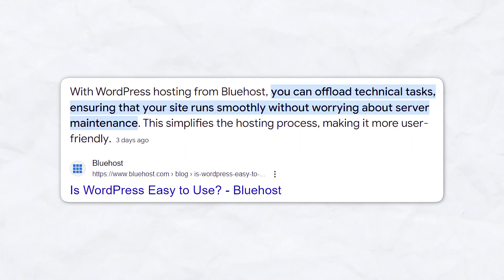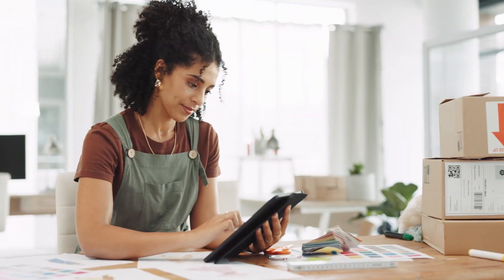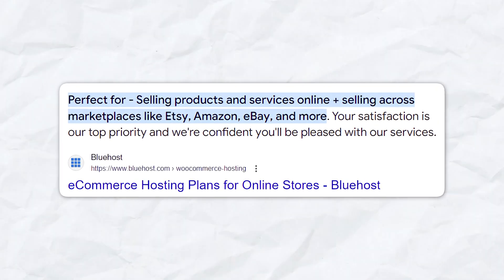Bluehost is a great choice if you're committed to using WordPress and want an affordable, reliable hosting platform. It's perfect for blogs, small business sites, and online portfolios. If you want to build an e-commerce store, they also have options to scale up with their online store and pro plans.